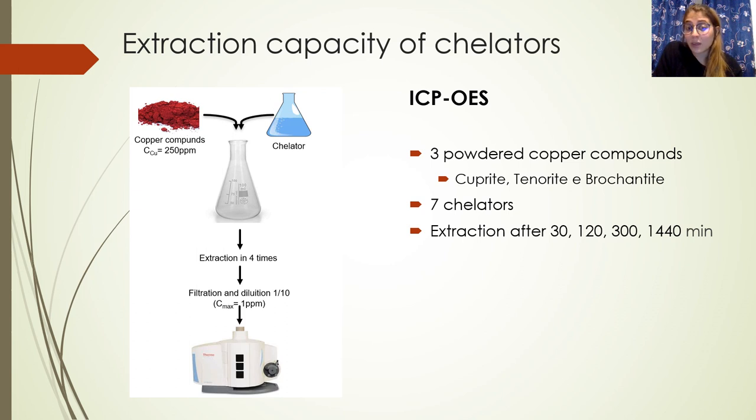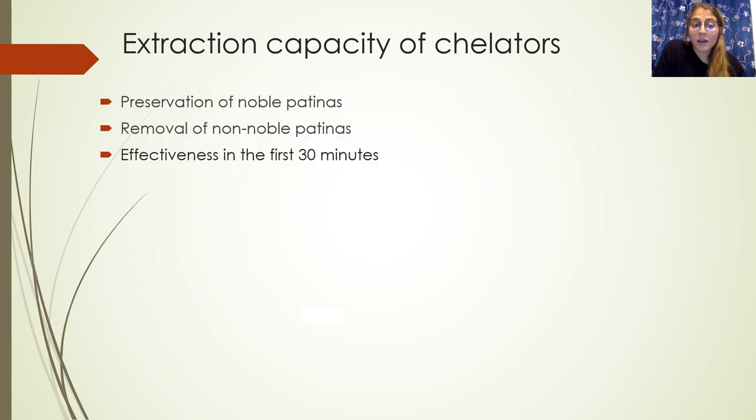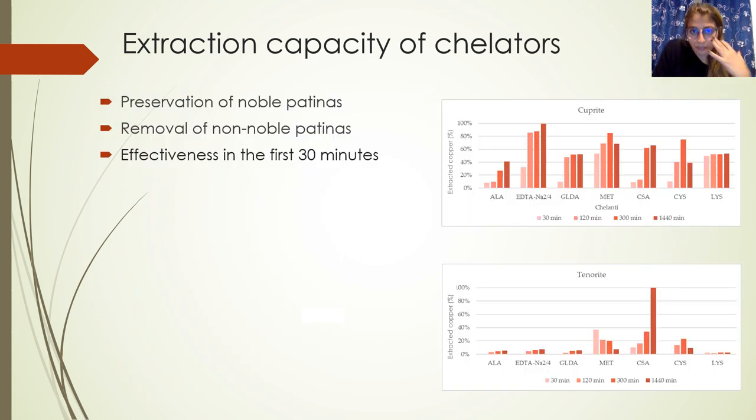For the extraction capacity, chelators were analyzed with ICP-OES. We used three powder copper compounds — cuprite, tenorite, and brochantite — kept in contact with the seven chelators. For every test, we defined extraction times, and then after filtration and dilution, we studied the results with the instrument.